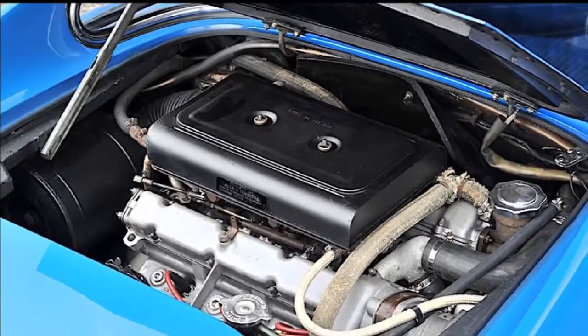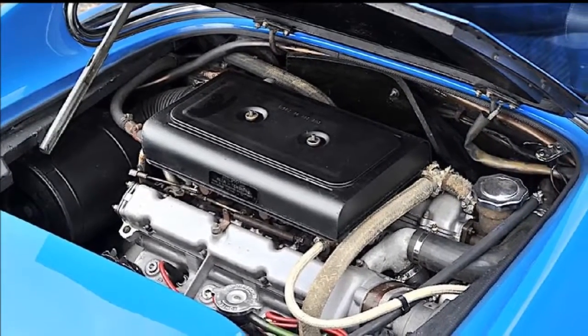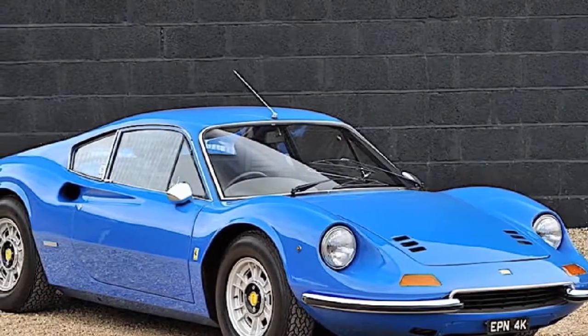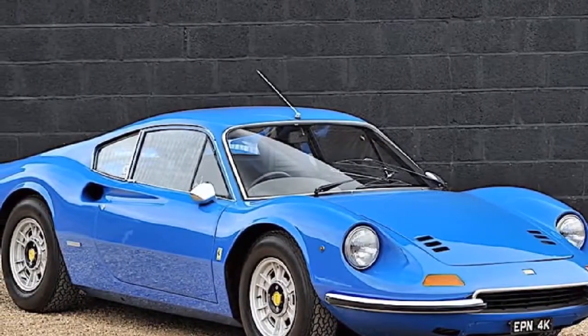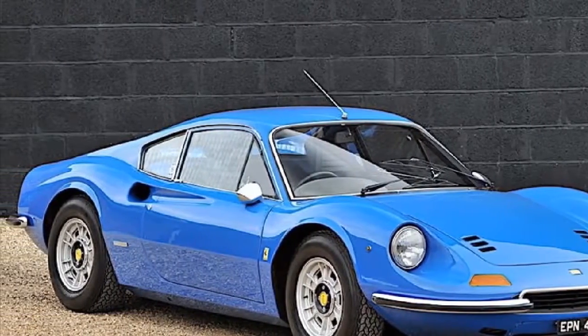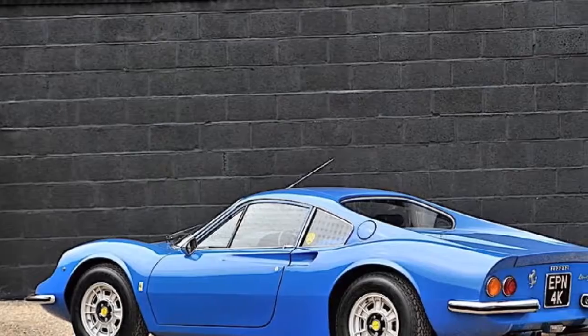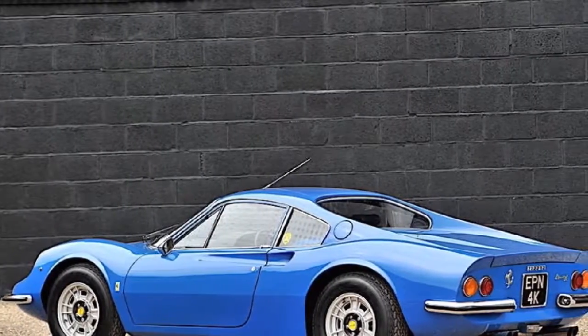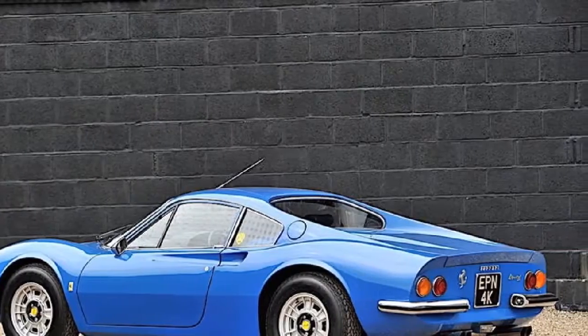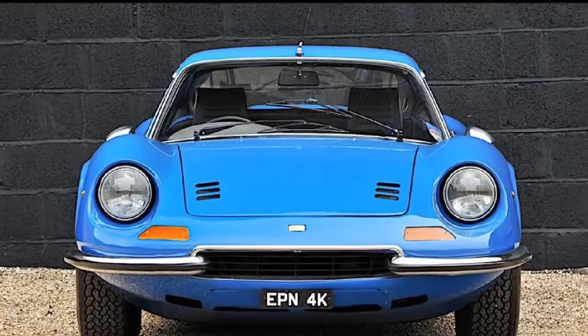"This stunning E-Series Dino has to be one of the most original and unmolested 246 GTs anywhere," said Guy Lees-Milne, general manager at Silverstone Auctions. "The Dino is a very popular model among Ferrari enthusiasts, and given that this example is one of so few finished in the stunning Azzurro Dino blue and has been Concours d'Elegance awarded, it's a perfect example for collectors."